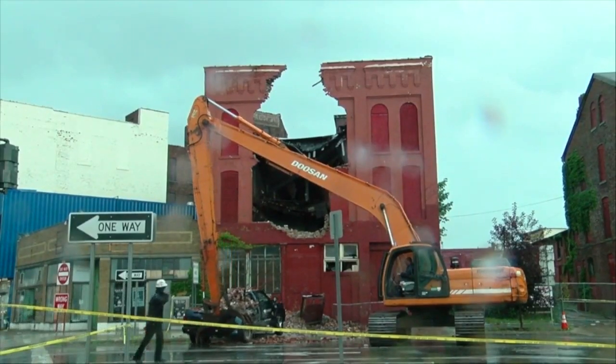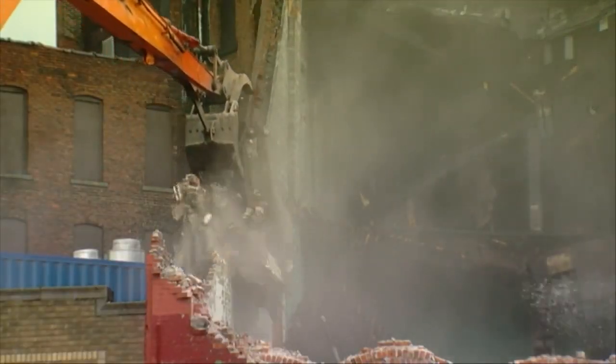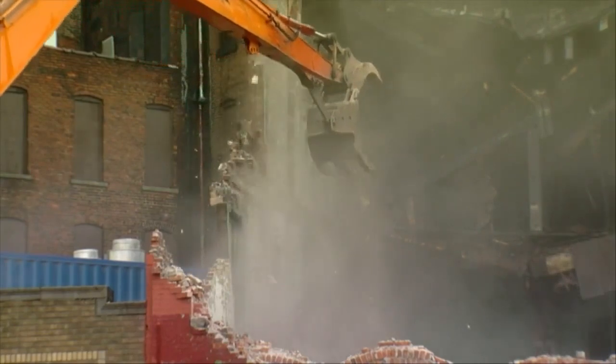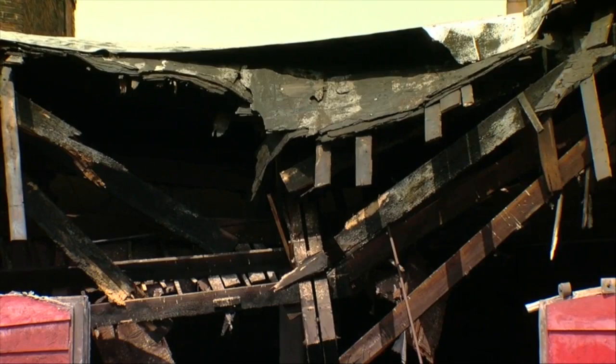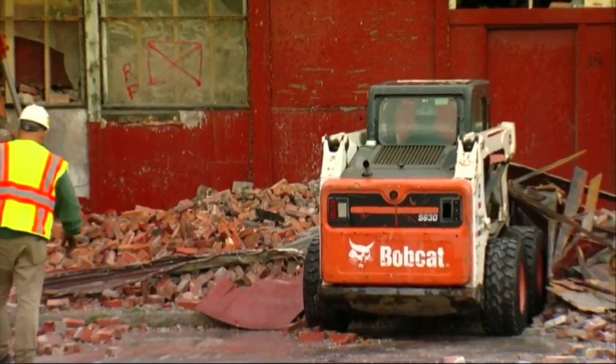Members of Preservation Buffalo Niagara were on scene after the collapse, asking the bigger, deeper questions of why and how the building got to this point. They believe the original owner was allowed to let those buildings go to rack and crumble, as they did today.